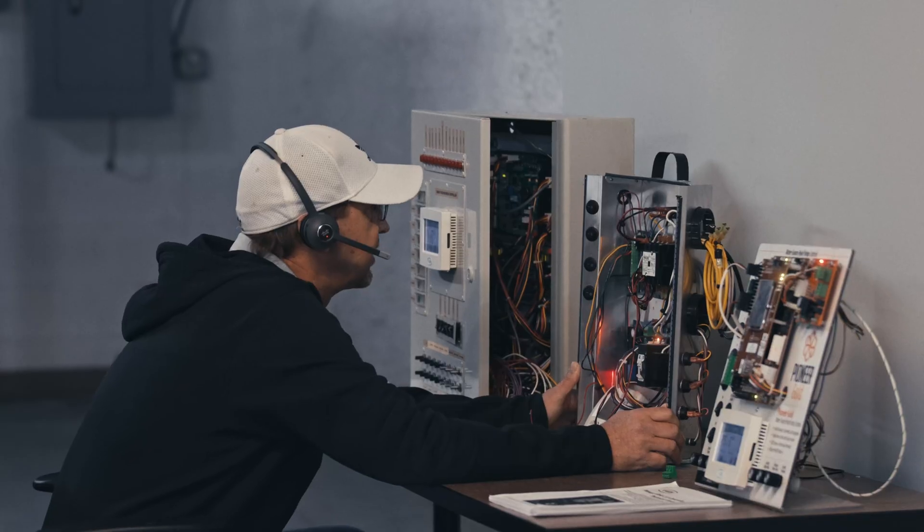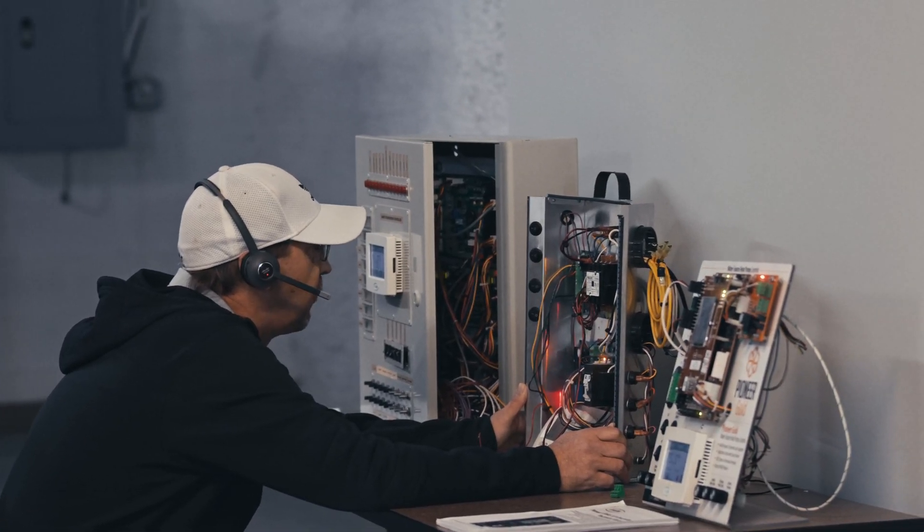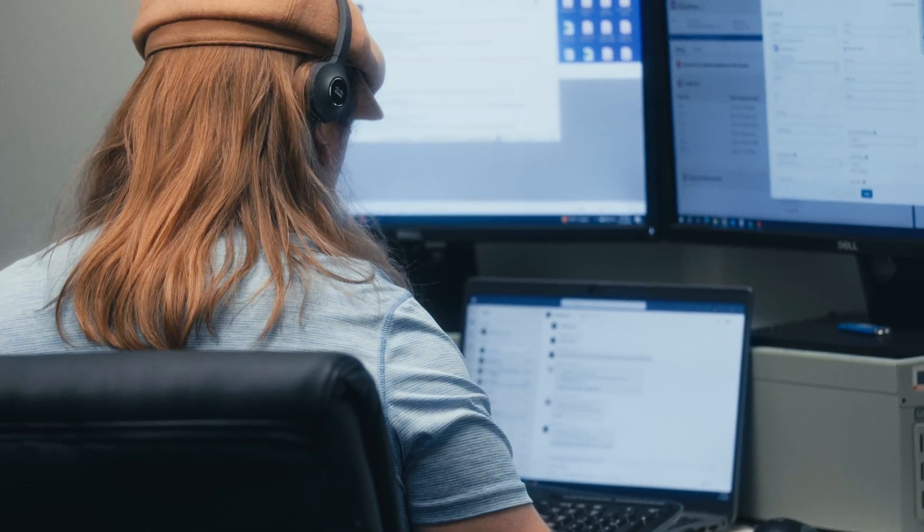At Aeon, we understand that success is one-third design, one-third manufacturing, and one-third support. Our expert support team is able to handle any kind of issues that your technicians could find in the field. We have the team that can solve any problem your team can face.